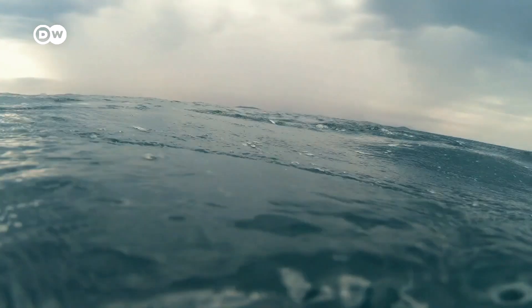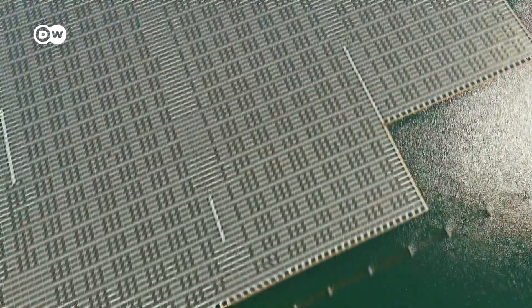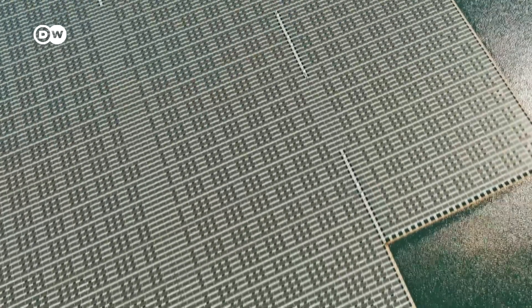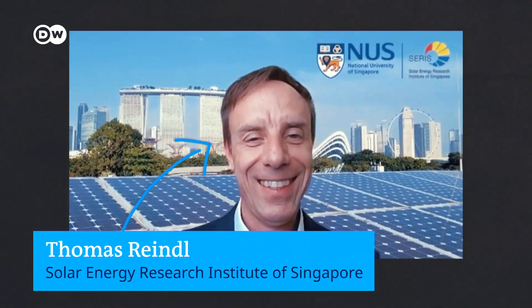Combining solar panels and farming is one way to solve the space problem. Another is to take the plunge and fit the solar panels on water. Floating photovoltaics — or floatovoltaics — might just be the next big thing. Solar panels are mounted on raft-like structures which float on a body of water. According to Thomas Reindl, who evaluates the economic and technological feasibility of large-scale floating PV systems, just 10% coverage of all the world's available reservoirs would give about 23 terawatt peak of installed capacity — as much electricity as the whole world needs today in a year.